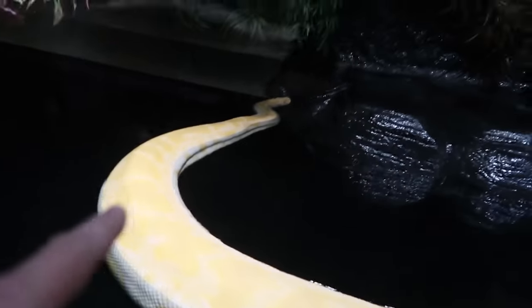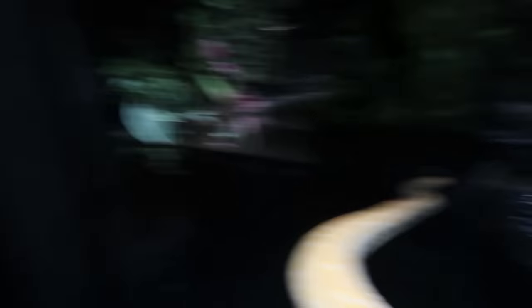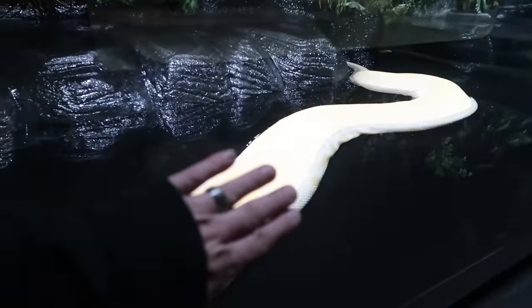Look at this — it's an albino Burmese python. That thing is enormous. Can you imagine that thing? That's the size of my hand. Look at all these alligators.